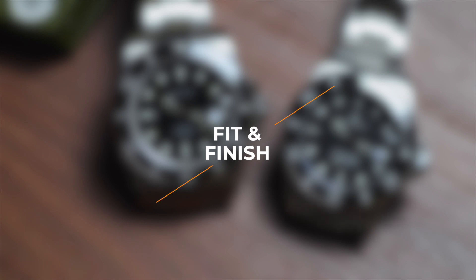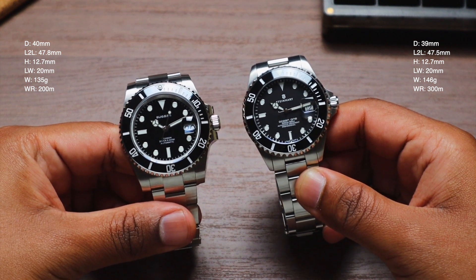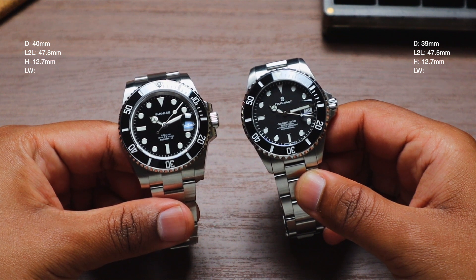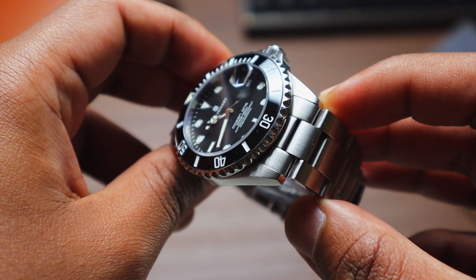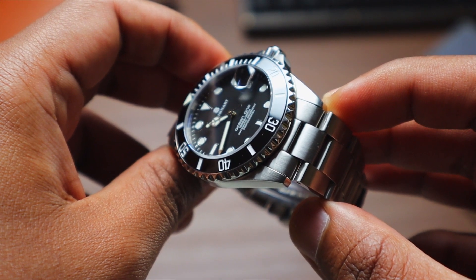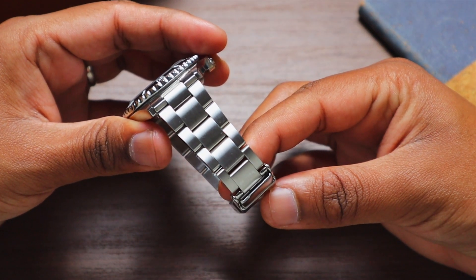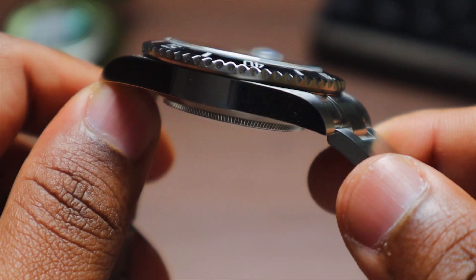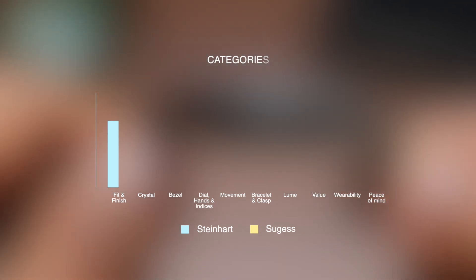Starting with Fit and Finish. Both these watches have excellent fit and finish for the price, and they're not that far from each other. But I'm going to give this category to Steinhardt, purely because of tactile sensations — it just feels better to handle. The edges are rounded, the crown feels buttery smooth, and that same buttery feeling also extends to the bracelet. The finishing on the Sugest is very well done, but it just doesn't have that refined feel when it's in your hand. So this category goes to Steinhardt.